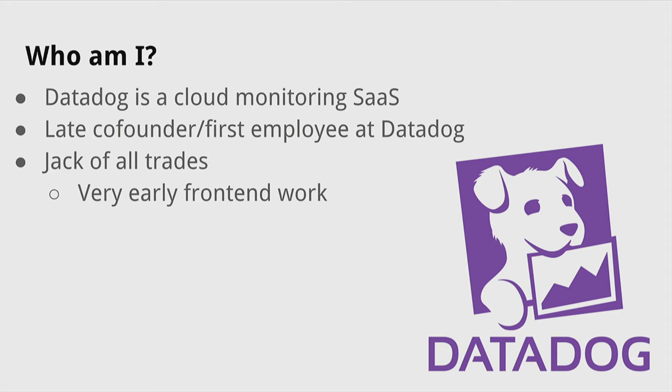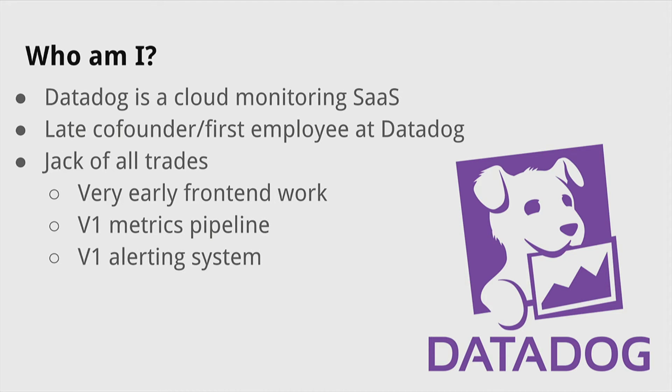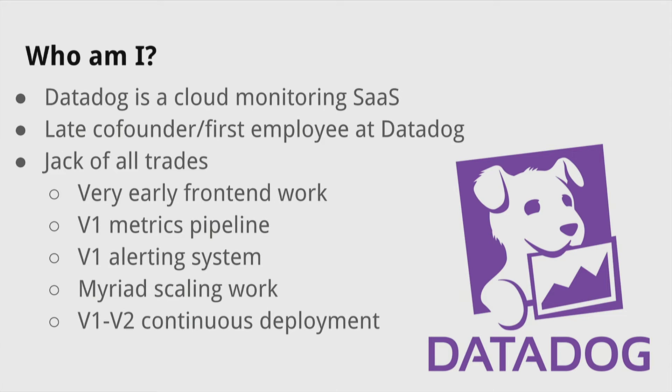I worked on very early front-end work, V1 of the metrics pipeline, V1 of the alerting system, myriad scaling work — anything from getting our application workers to handle much more throughput to sharding databases. I'm currently working on going from V1 to V2 of our continuous deployment system.